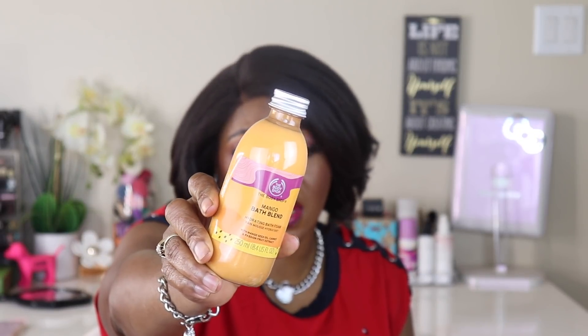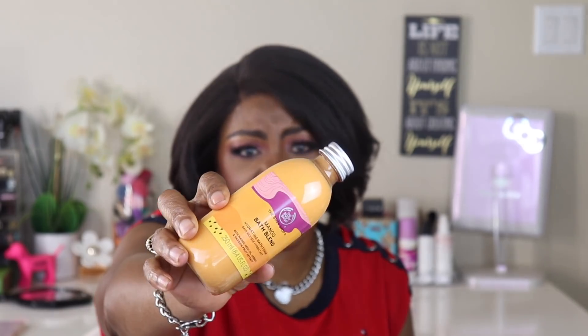From Ulta I got this hydrating bath foam by the Body Shop in mango. It was new to the Body Shop and I like a lot of their items. This looks really really thick. Oh, it smells just like a mango! This might be really good. This is going on my pampered day.